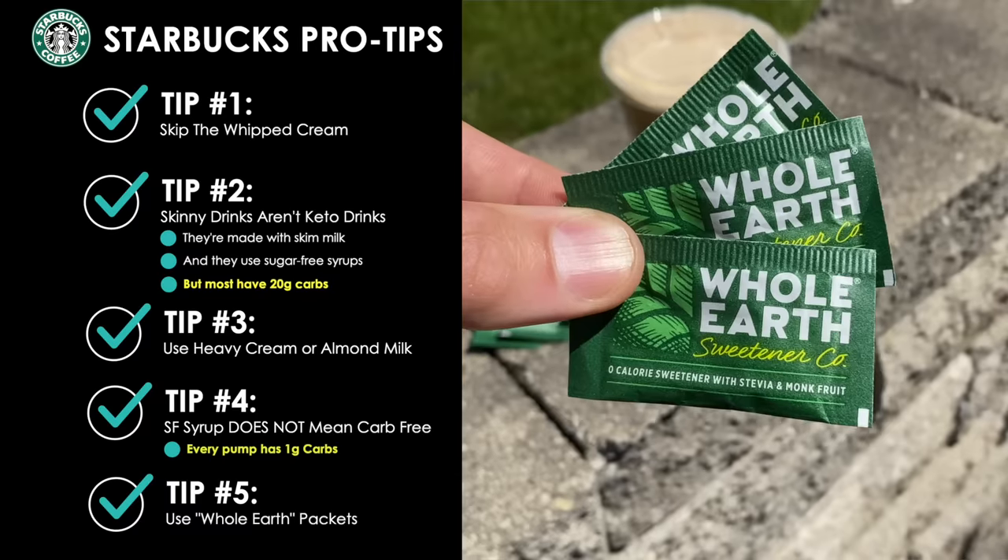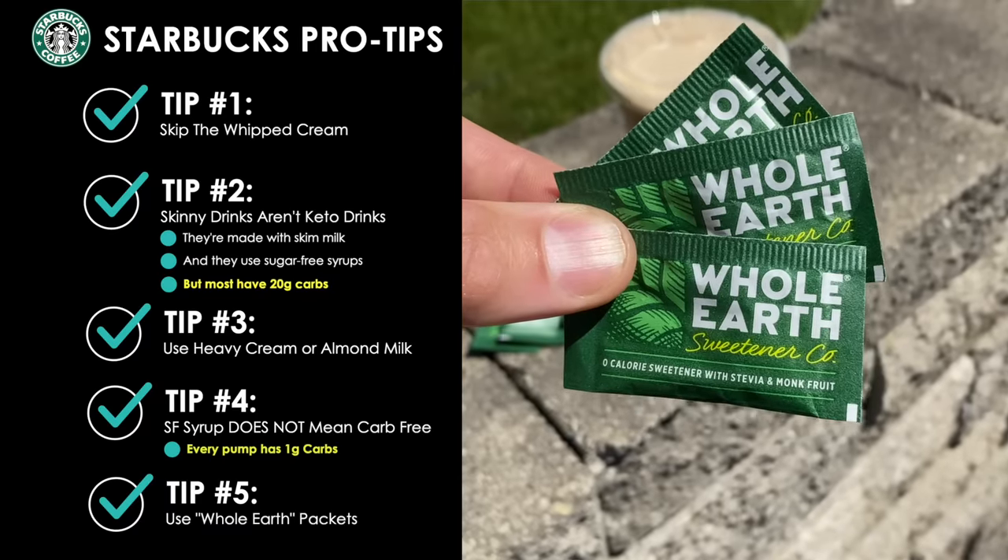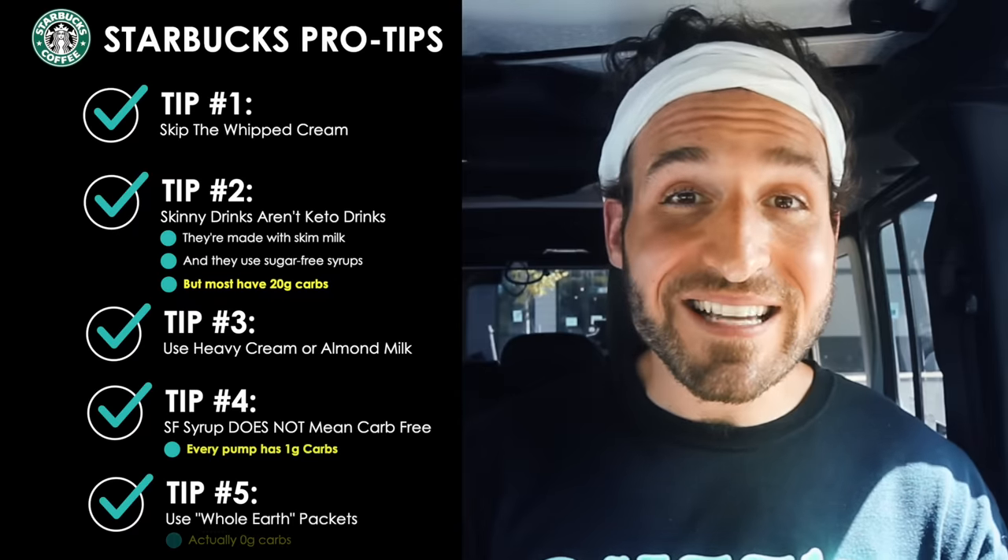Pro tip number five: instead of using Equal, Splenda, or Sweet'N Low packets in your drinks, Starbucks carries something called Whole Earth packets, which is stevia blended with monk fruit — totally keto friendly and actually carb-free. Splenda, Sweet'N Low, and Equal all have carbs; they're mostly sugar. Anyway, those are all my pro tips — now let's get into the drinks and snacks.